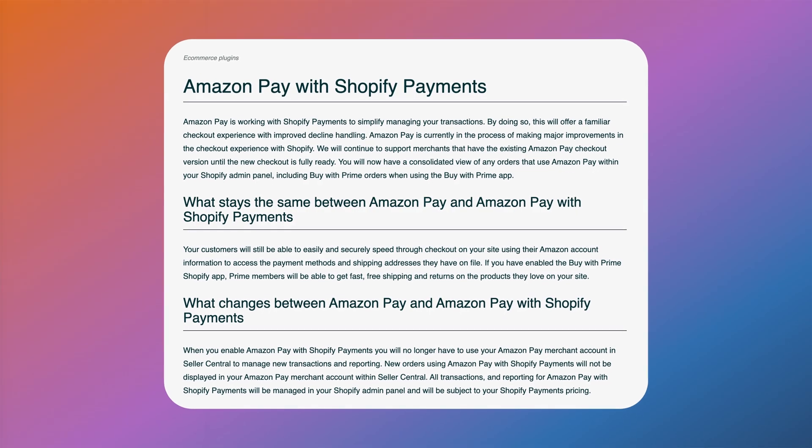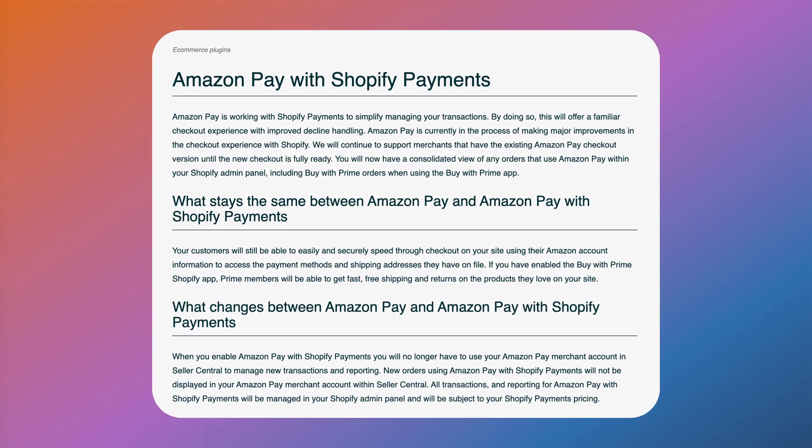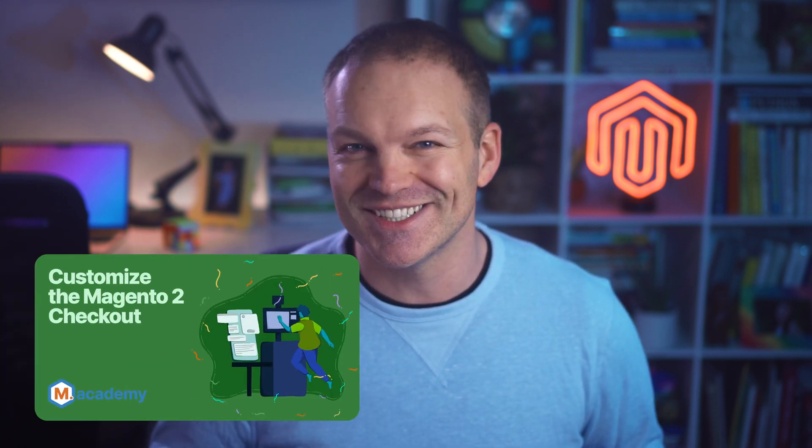One thing that I love about Magento is the ability to support any payment provider or option that you want. You aren't limited to a specific subset of payment options and aren't restricted from using a specific payment method in your store, as you are with some SaaS solutions like Shopify. And you don't need to use any convoluted payment checkout workflows if you want to use payment methods which conflict with the interests of the aforementioned SaaS provider. You can also fully customize the checkout however you wish, and there are courses available which can help you do just this.